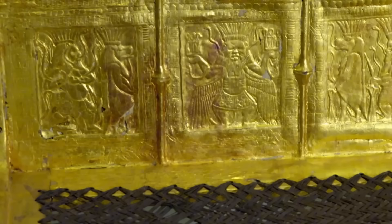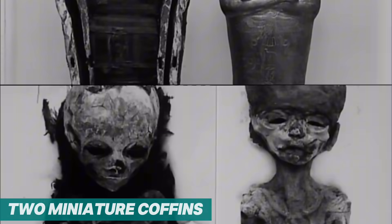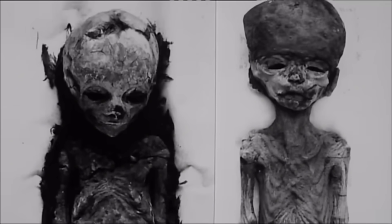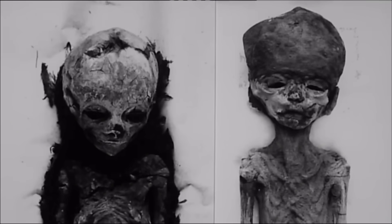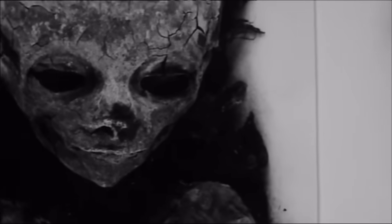Deep inside the treasury chamber, Carter found a simple wooden box. Inside were two miniature coffins built for bodies no bigger than dolls. Each tiny coffin held a second miniature coffin inside, gilded in gold foil. And wrapped in linen were the smallest mummies ever discovered — not infants, but fetuses.